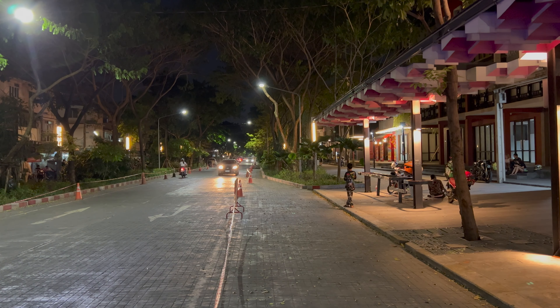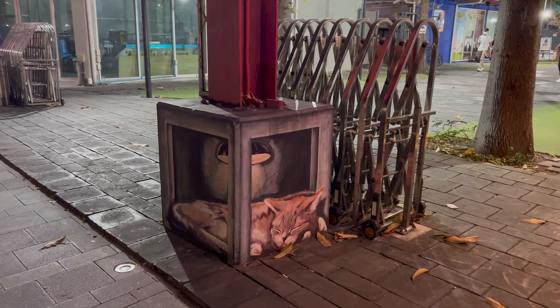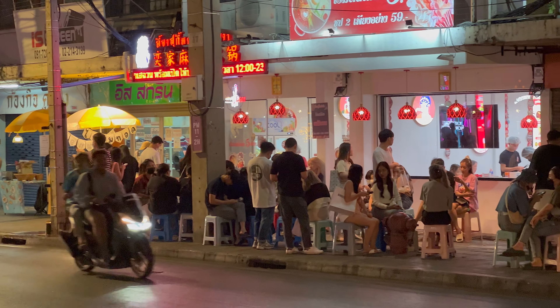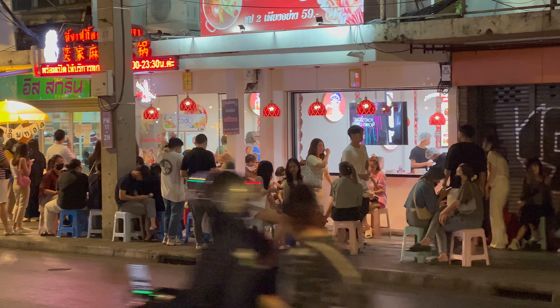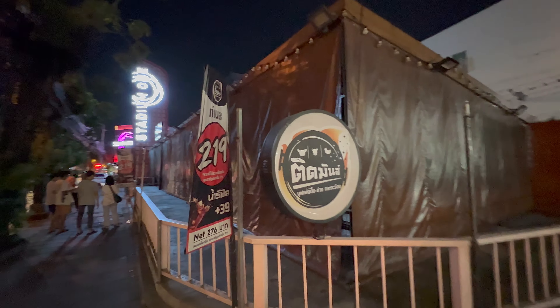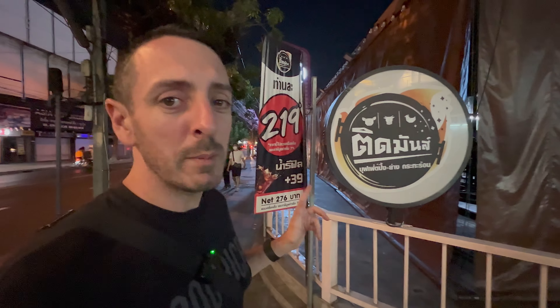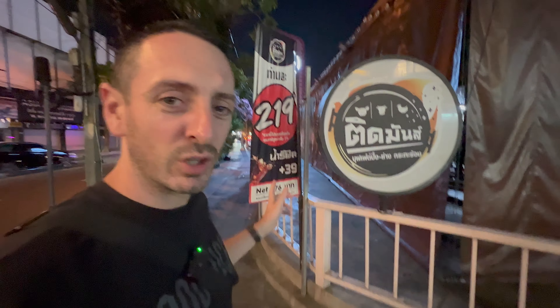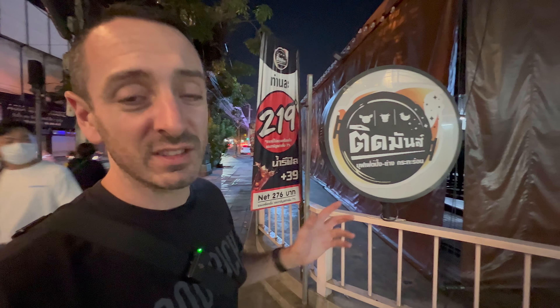This was going to be my last recommendation — I've eaten here a bunch of times. It's all you can eat for 219 Thai Baht. They're still closed from the New Year celebrations but it'll probably be back open tomorrow.